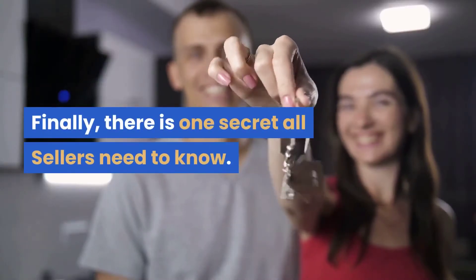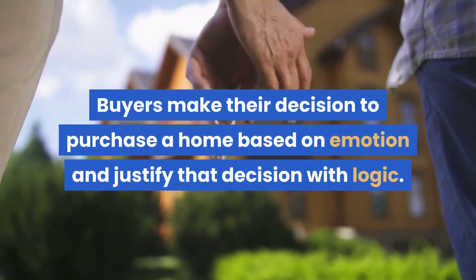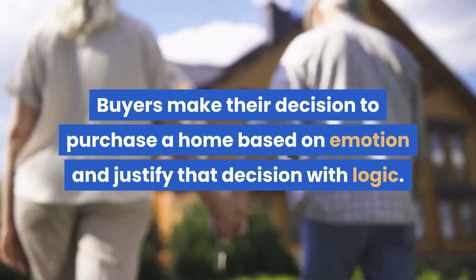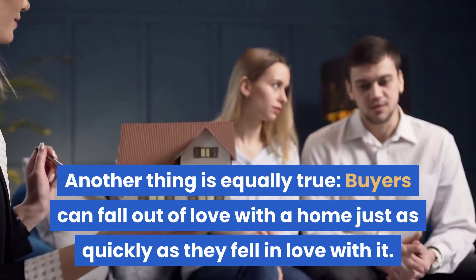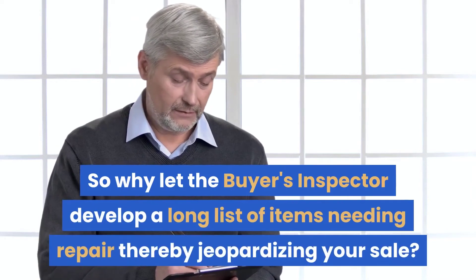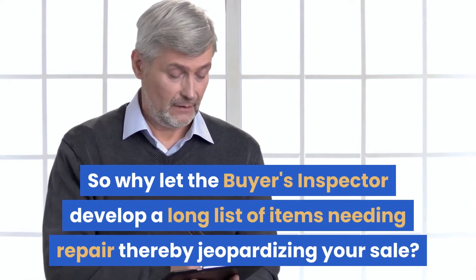Finally, there is one secret all sellers need to know. Buyers make their decision to purchase a home based on emotion and justify that decision with logic. And this is equally true: buyers can fall out of love with a home just as quickly as they fell in love with it. So why let the buyer's inspector develop a long list of items needing repair, thereby jeopardizing your sale?